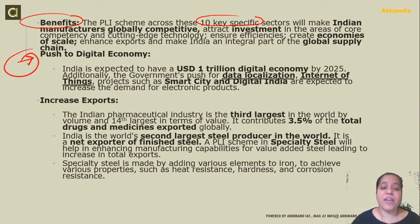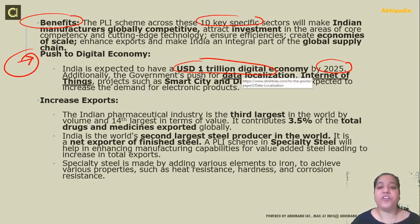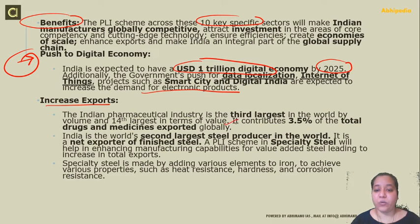The scheme also aims to push the digital economy. India is expected to have a USD 1 trillion digital economy by the year 2025, and India's target is to reach this milestone. For this, we need India to be creating mobile manufacturing units. Additionally, the government has pushed for data localization, internet of things, and projects such as Smart City and Digital India, which are expected to increase demand for electronics products and increase exports. The Indian pharmaceutical industry is the third largest in the world by volume and 14th largest in terms of value, contributing around 3.5% of total drugs and medicines exported globally. India is also the world's second largest steel producer and a net exporter of finished steel.